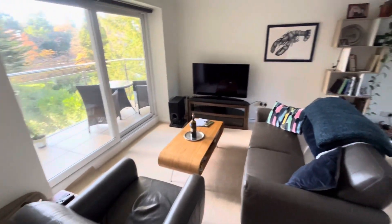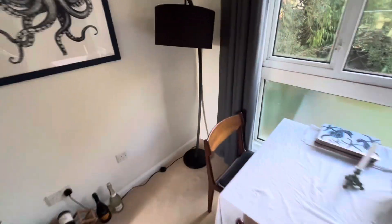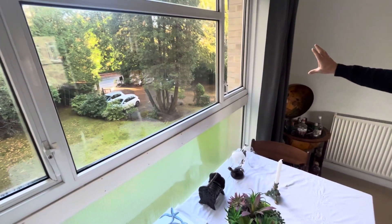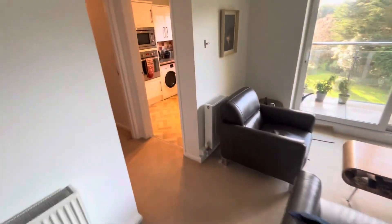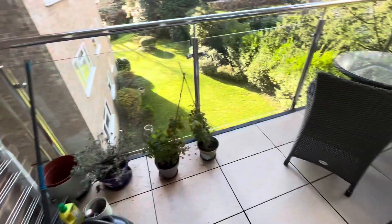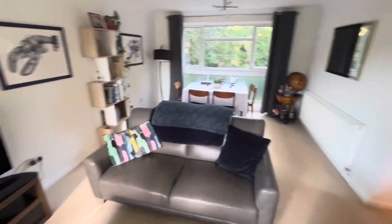And then coming into a really good size open plan lounge dining room. Lots of natural light front to back, and this is overlooking the front of the development and the communal grounds. There is parking outside as well, but this property actually comes with its own garage. South-facing, so really nice sunny aspect balcony, fully tiled with glass paneling. And then this is looking back into the lounge dining room.